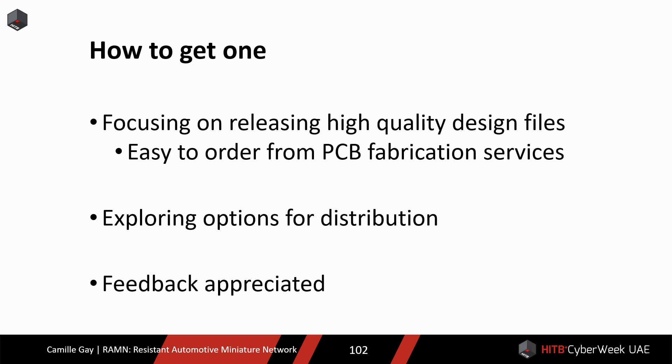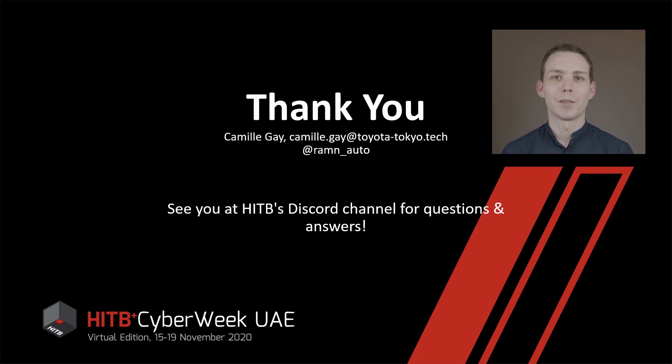If you like the project, you may be wondering how you can get one. Right now, we are still focusing on improving the quality of the design files to make sure they are not ambiguous, so it is easy to order one from PCB fabrication services. If you are comfortable with electronics and do not mind minor bugs and want a RAMEN now, feel free to contact us. Thank you for listening to this presentation. Feedback from the community is always appreciated, so if you like the project and maybe even want to contribute, please let us know. If you have questions, I will be on Discord and in the venue for the rest of the event. Thank you.